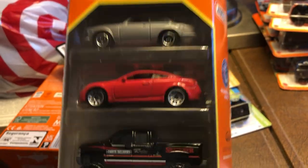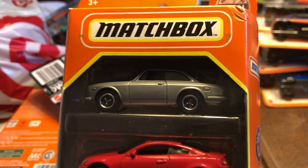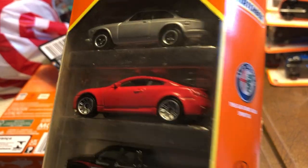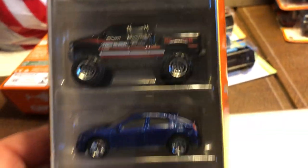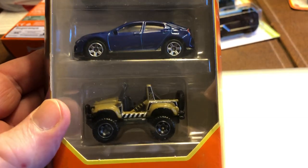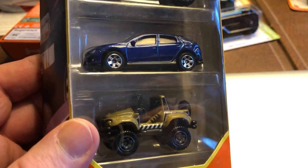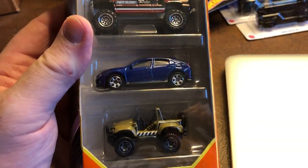Then another 5-pack from Target. The problem is I don't know if I picked this up before. I like the Alfa Romeo Giulia, and that's an Infiniti, there's a Chevy truck, a Honda Civic Hatchback, and an original from Matchbox. I don't know if I got this before — if I got it before, I'll return it.